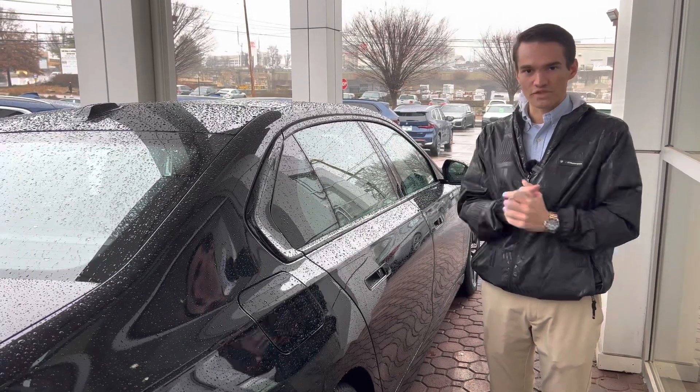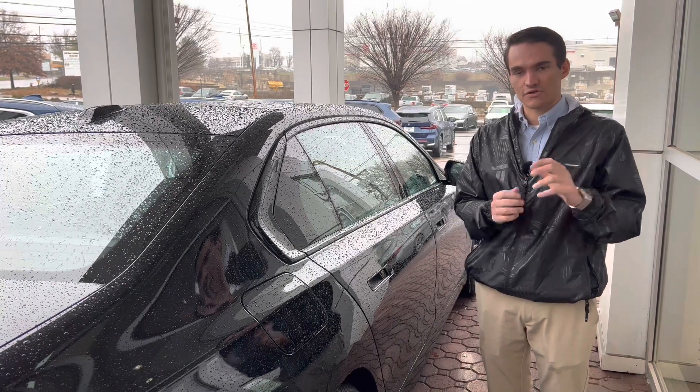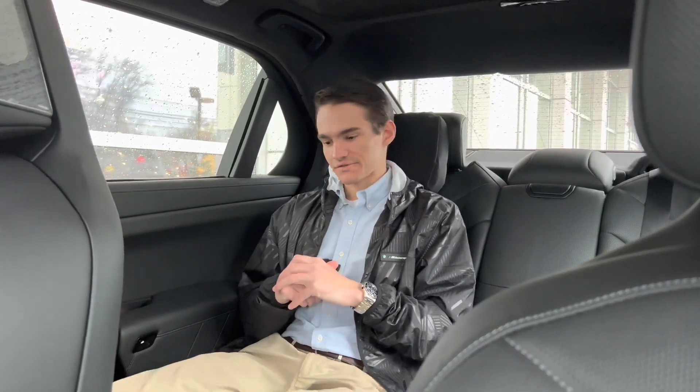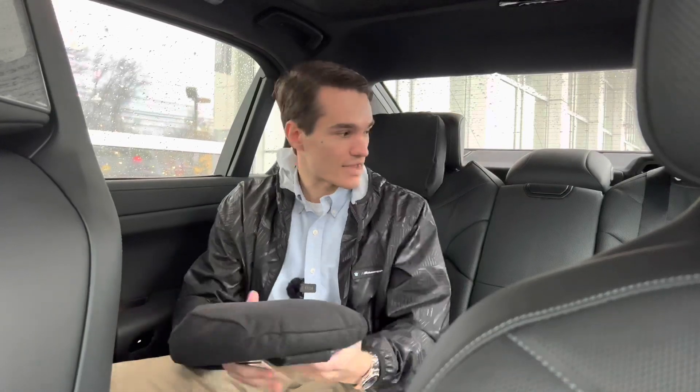There are a ton of more cool features inside the 7 Series. Here we are in the back seat of the 2023 7 Series. In my opinion, this is the place to be. Starting off with the seats themselves, they are extraordinarily comfortable — some of the most comfortable back seats I have ever sat in. They come with these really plush pillows that you can secure to the headrest.